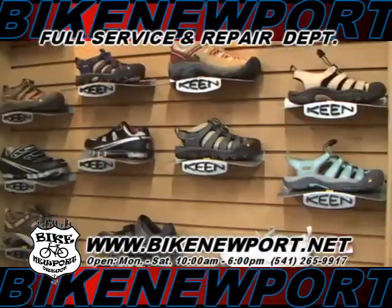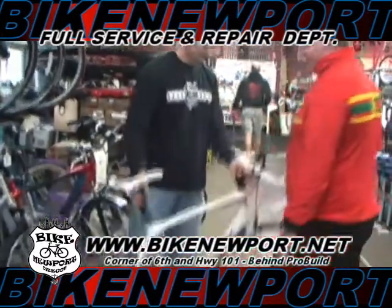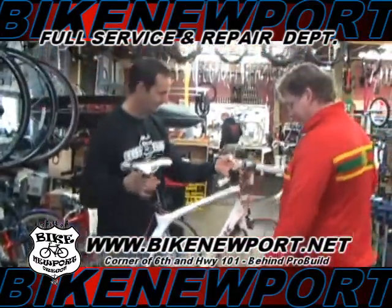Bike Newport is the largest bike shop on the Oregon coast and we have thousands of products on our showroom floor. There's no reason to drive to the valley when everything you need is right here.